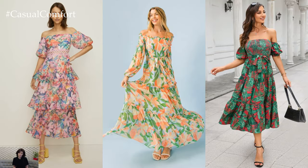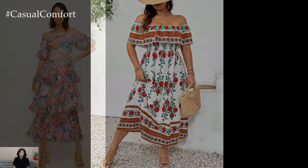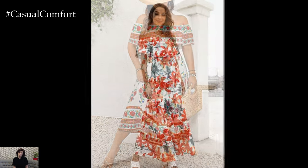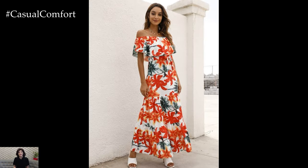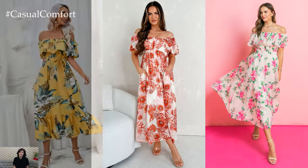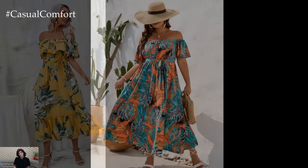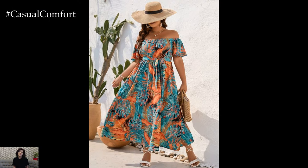The allure of the off-shoulder floral dress lies in its ability to showcase the decolletage while still providing coverage and support. The off-the-shoulder neckline accentuates the collarbones and shoulders, creating a flattering silhouette that is both alluring and sophisticated. Paired with a delicate floral print, this style exudes a sense of freshness and natural beauty, making it a popular choice for spring and summer.